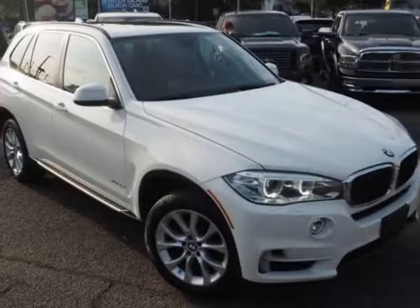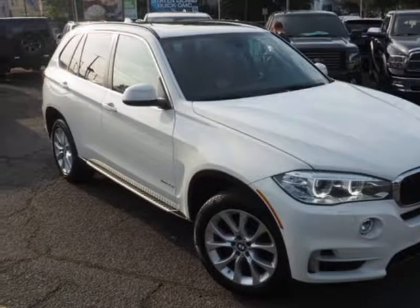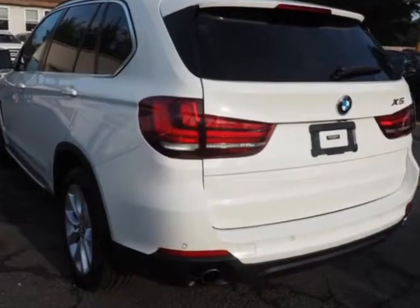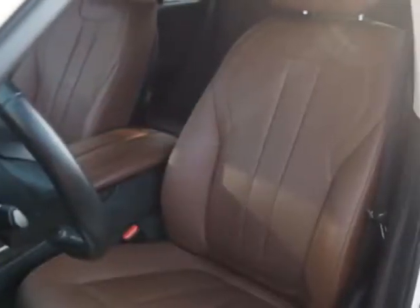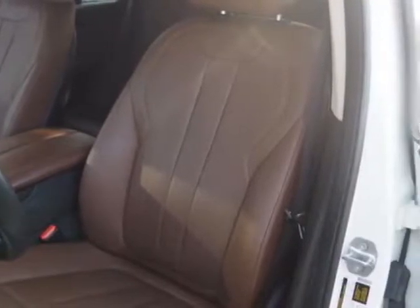Come take a look at this 2016 BMW X5. This X5 has just under 69,500 miles. For your protection, a warranty is available for this vehicle.